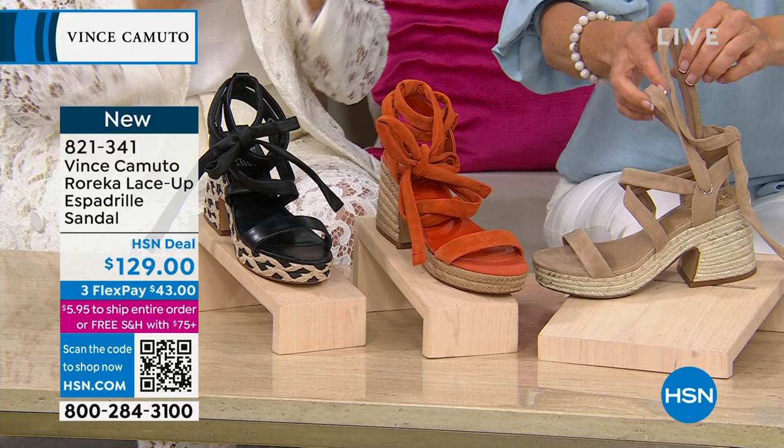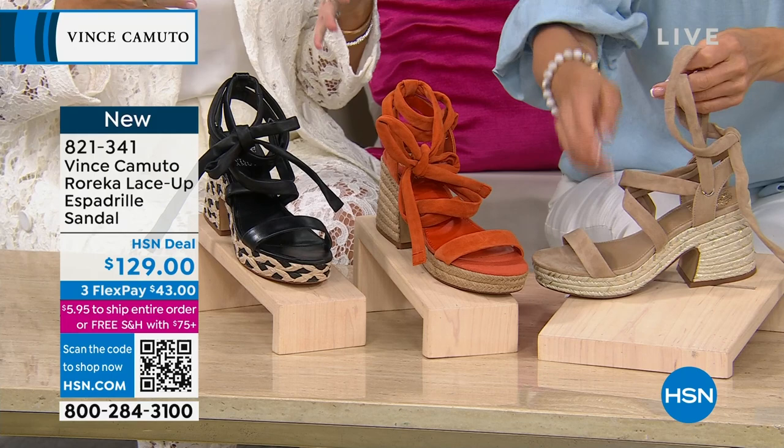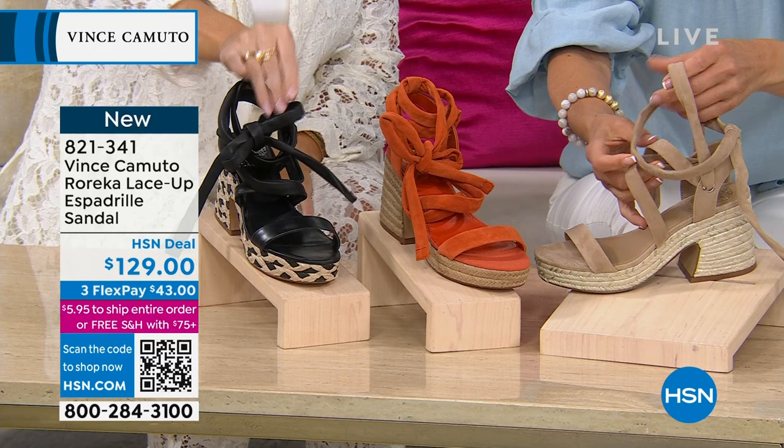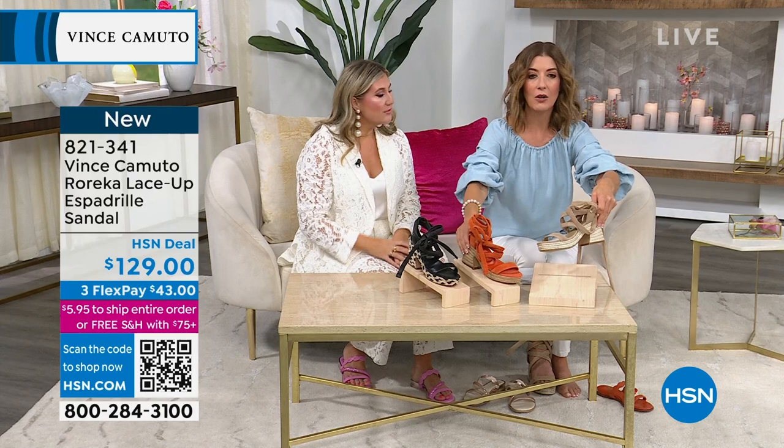These are suede — all suede — and the black is all leather. They're soft, they're supple, and once you put them on, they stay on. I'm going to slip on what we're calling the tortilla — it's almost like you're wrapping a present. And then the apricot and the black — all suede or all leather. Brand new today, these are on FlexPay for $43.